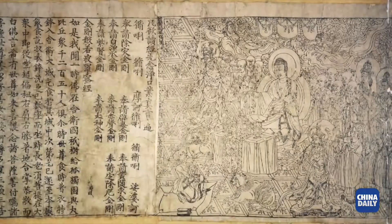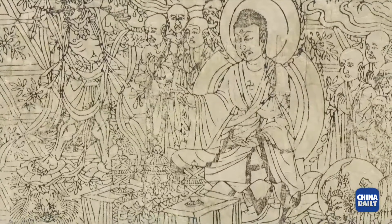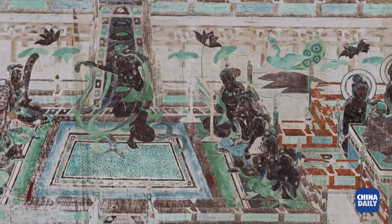They include the amazing Diamond Sutra, the world's first complete dated printed book, as well as paintings on silks and scrolls.